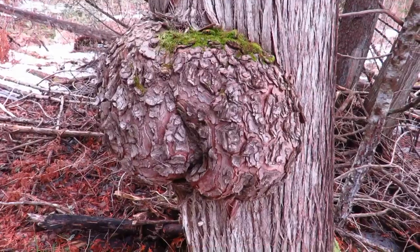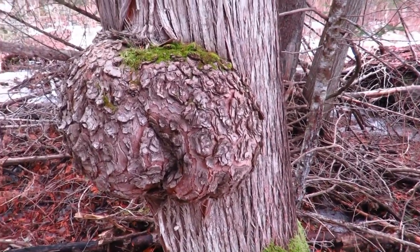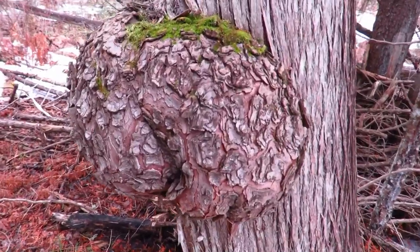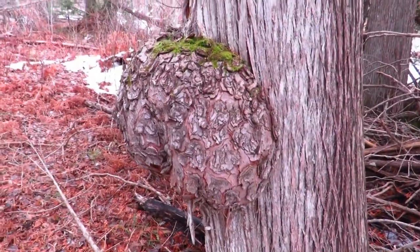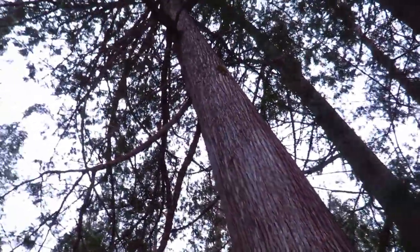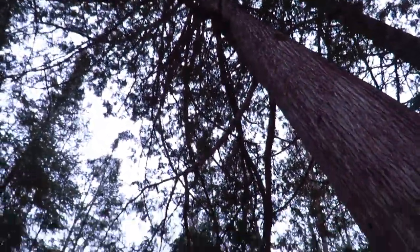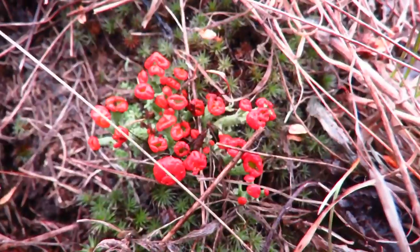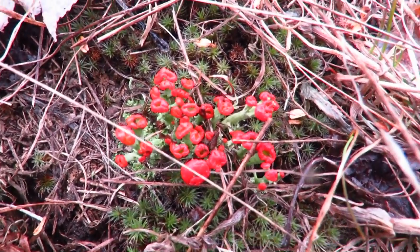Another thing that commonly gets mistaken for chaga are burls on trees. This is an outgrowth of a tree here and that is not chaga. Also, if you look at the bark of this tree, this is actually a white cedar — so definitely not a tree that you would find chaga on.